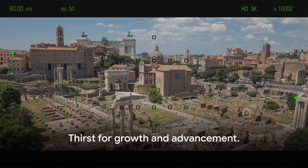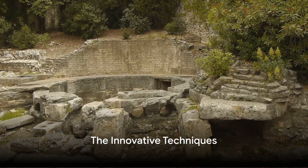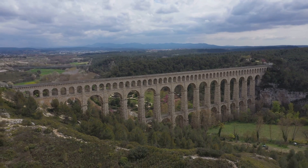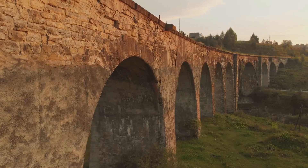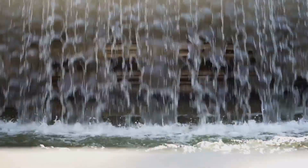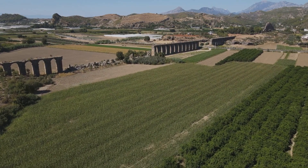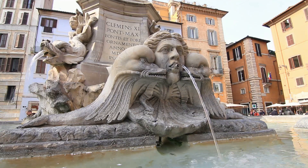The Roman Empire's thirst for growth and advancement led to the creation of an elaborate water system. The Romans were not just builders, but innovators as well. Their ingenious use of gravity and siphoning techniques revolutionized water transport. They harnessed the power of gravity to move water over vast expanses, even uphill, by creating a steady, gentle gradient. They also utilized siphoning techniques to overcome geographical obstacles. But their crowning achievement was the invention of waterproof concrete, an ingenious material that allowed them to construct durable aqueducts that stood the test of time.